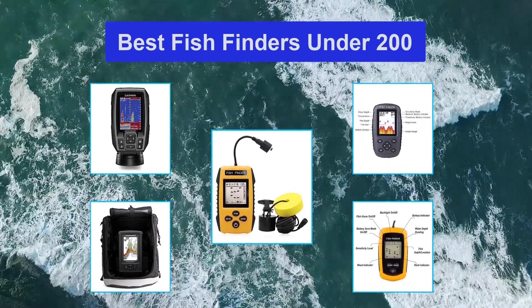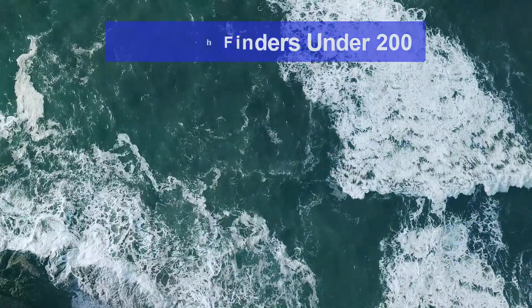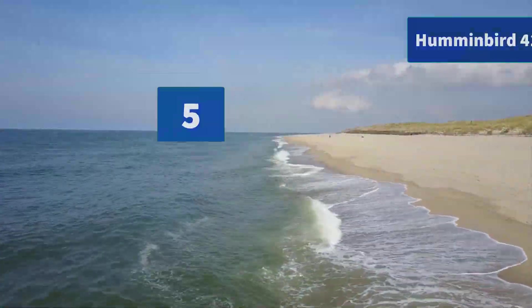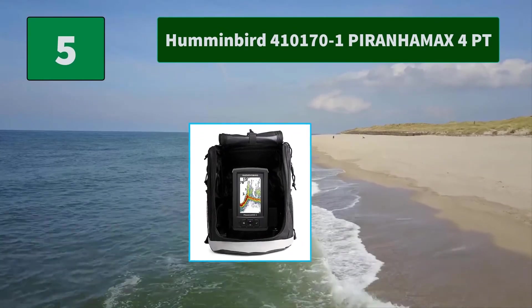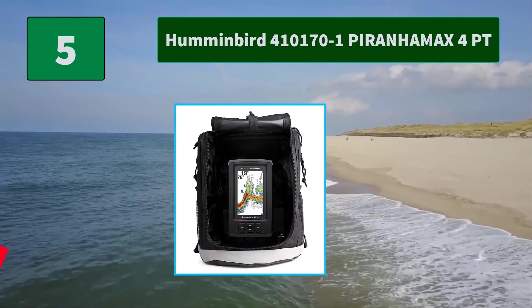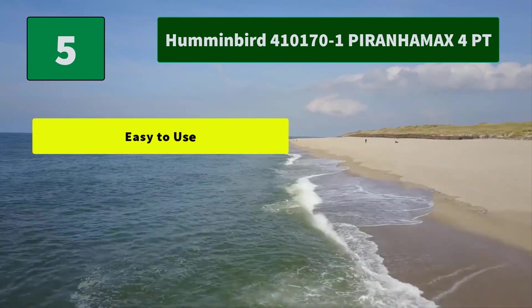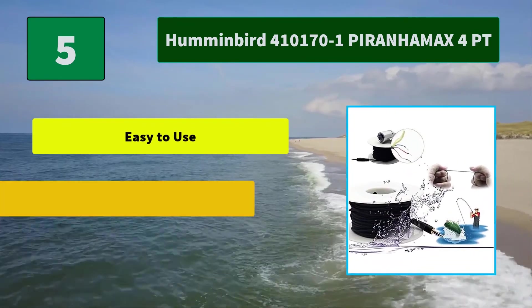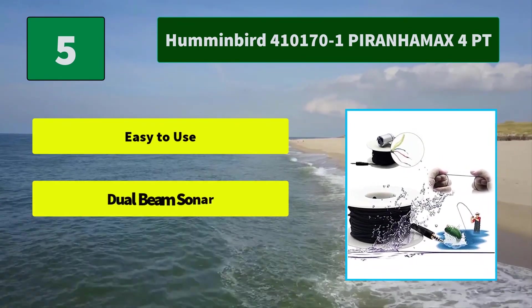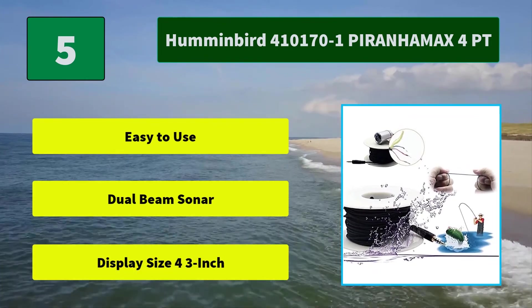Number five: Humminbird 410 170 Piranha Max Four. This removes the need for a long and heavy cable for the device's transducer, while the two small holes in the finder's wireless sensor let the user attach it to his fishing line. Main features: easy to use, dual beam sonar, display size 4.3 inch.